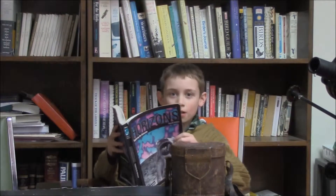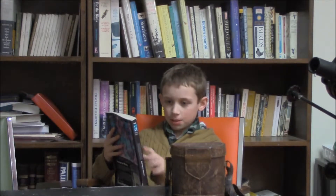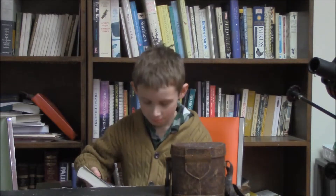Hey, Cyrus. What are you reading there, buddy? Horizons Exploring the Universe. Huh, a book about the heavens. Hey, that's what our course is about this week, isn't it? Yes, our second week of the heavens.